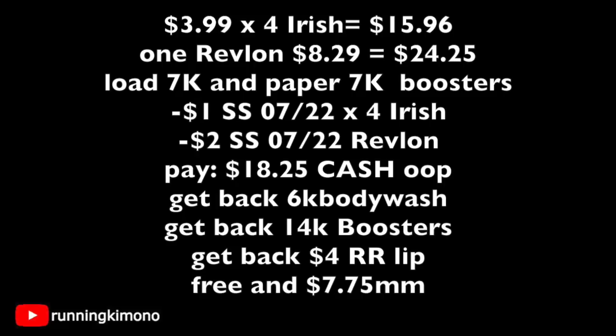Here's the math: four Irish Springs at $15.96, plus one Revlon lipstick at $8.29, for a total of $24.25. Use your 7,000-point load booster and the 7,000-point paper booster. Apply four $1-off Irish Spring coupons from the SmartSource 7/22 insert (subtracts $4) and the $2-off Revlon coupon from 7/22. After coupons you pay $18.26 cash out of pocket. You get back 6,000 points for the body wash (3,000 per two), 14,000 for both boosters, plus a $4 register reward for the Revlon — making it free plus a $7.75 money maker.